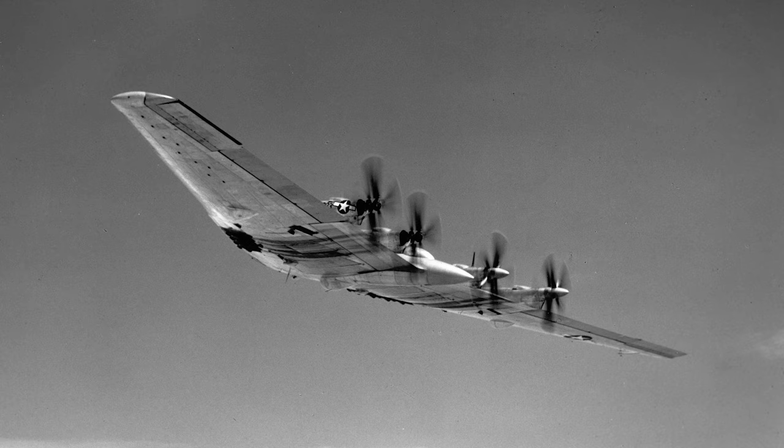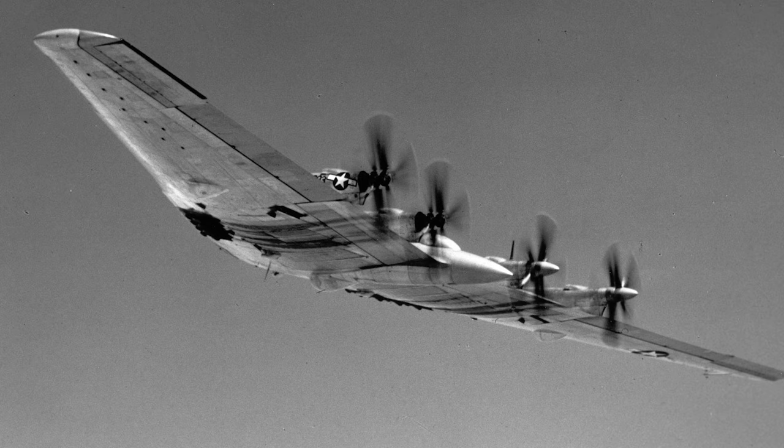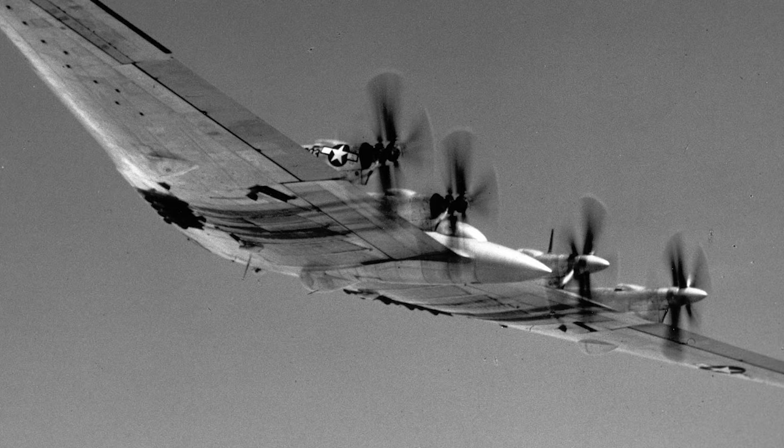The Northrop XB-35 and YB-35 were experimental heavy bomber aircraft developed by the Northrop Corporation for the U.S. Army Air Forces during and shortly after World War II. They used a flying wing design without a traditional tail and fuselage.